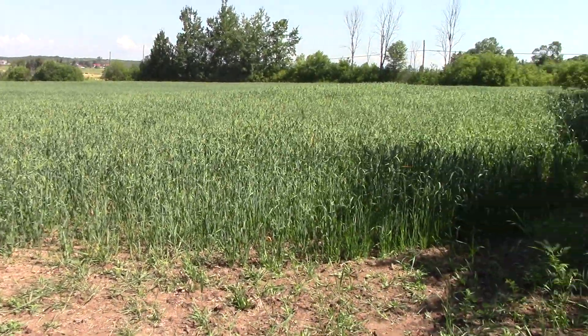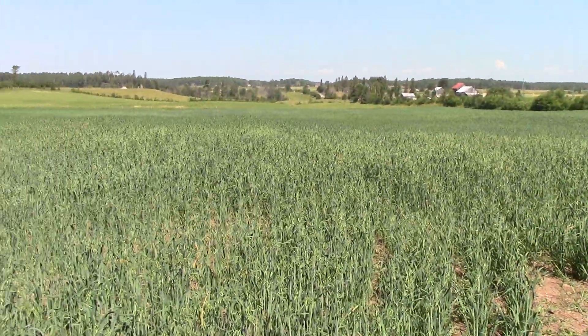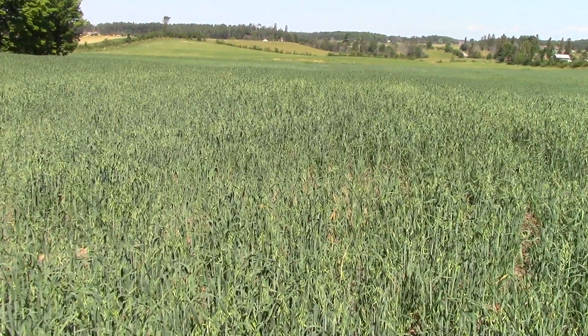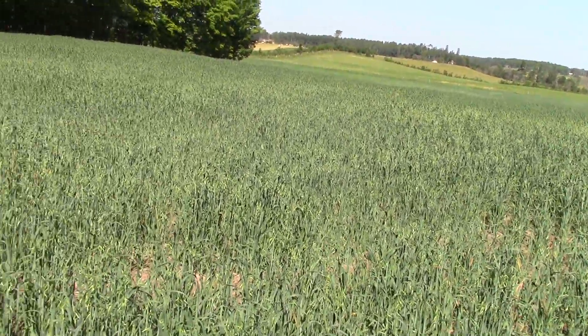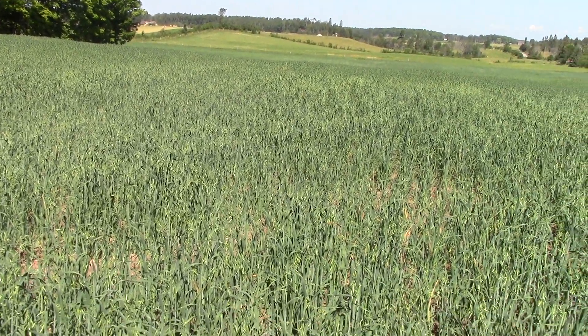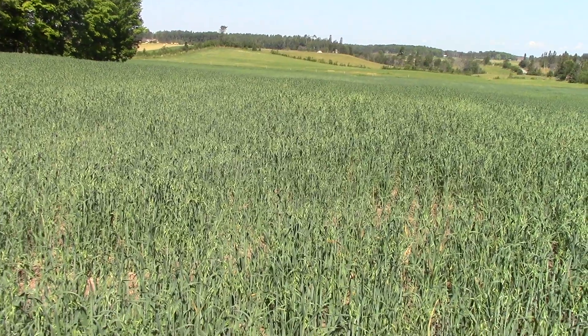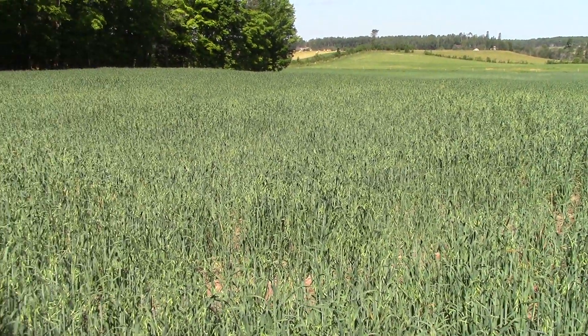The grain is turning out pretty good after all that big rain we had there at the beginning of the season after we planted. The other field is doing just as good — there is a bit of a bare spot in it, but what can you do.